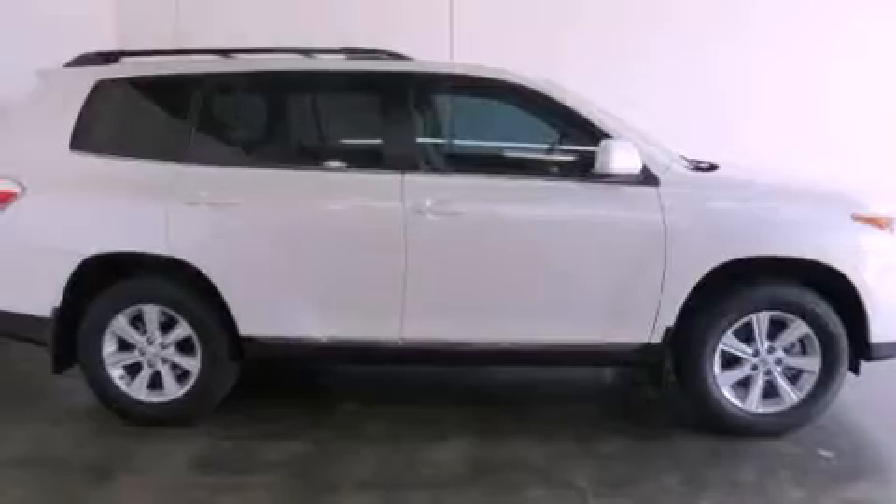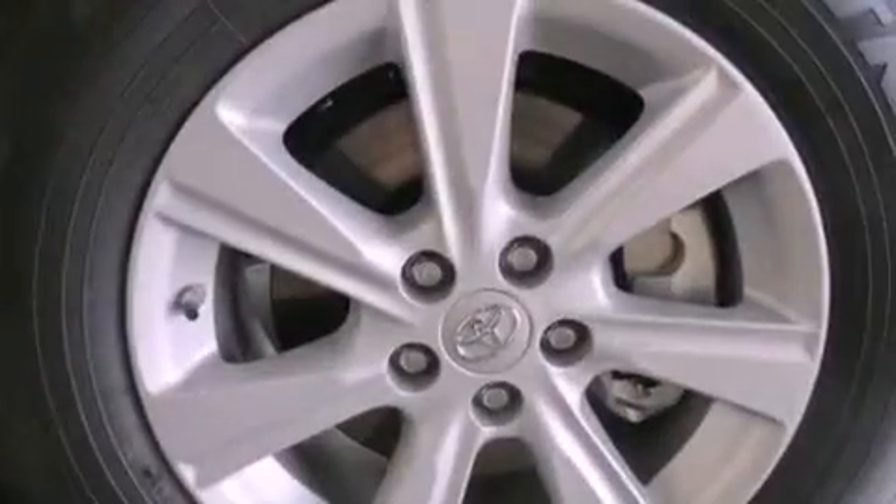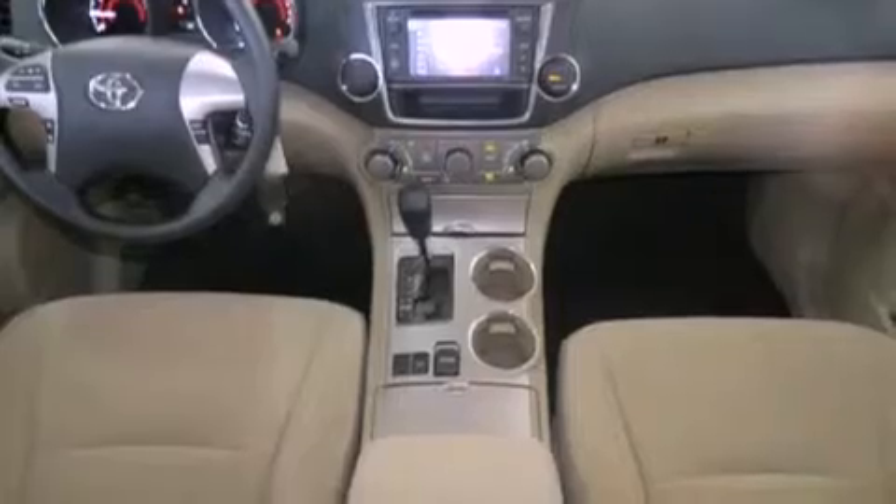Features include a multi-function display, air conditioning, cruise control, a CD player, fog lamps, tinted glass, traction control, side curtain airbags, heated side view mirrors, and a vehicle anti-theft system.